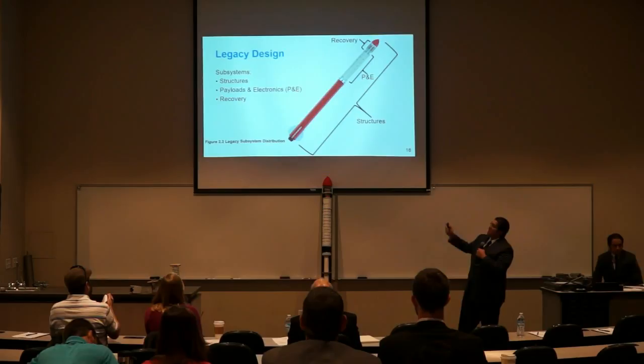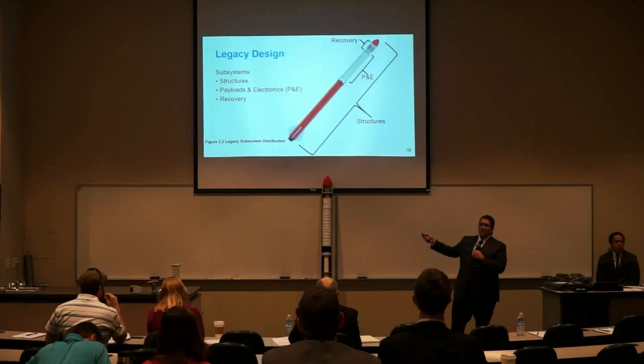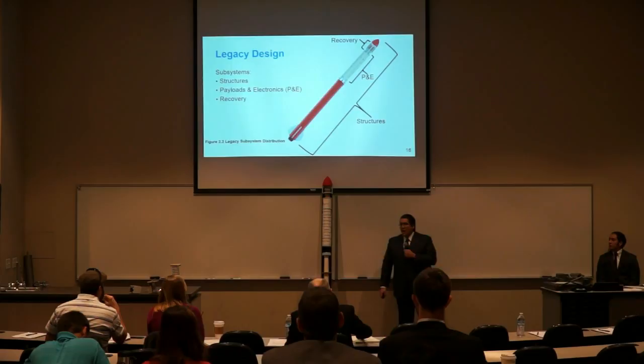Here is a diagram showing the inside of our rocket. To validate and verify our requirements, we broke the system into three subsystems: structures, payloads and electronics, and recovery. The recovery subsystem is located right below the nose cone, as seen on the diagram and our mockup. Below that is the payloads and electronics section, and the structure subsystem is distributed all along the rocket.